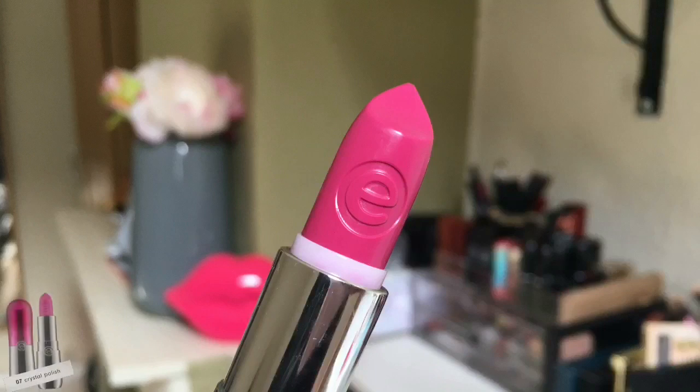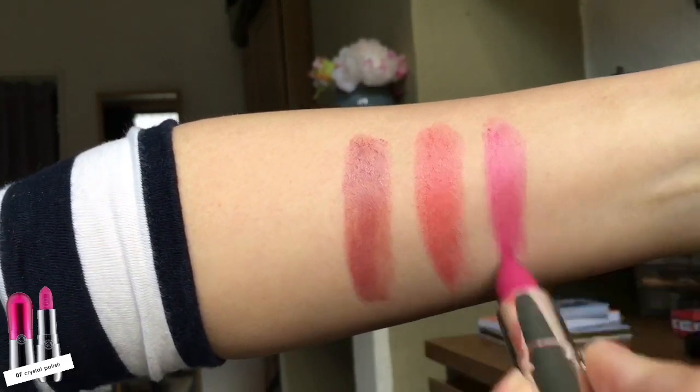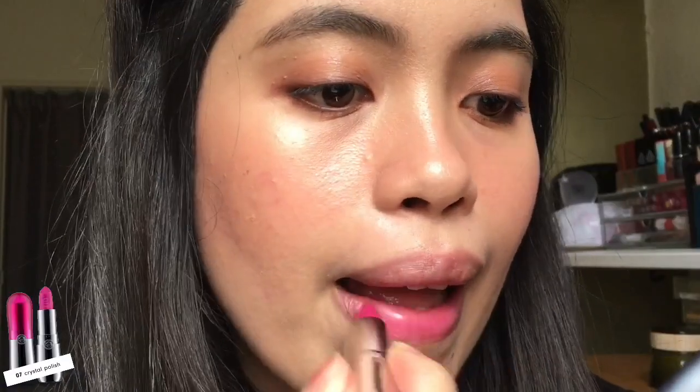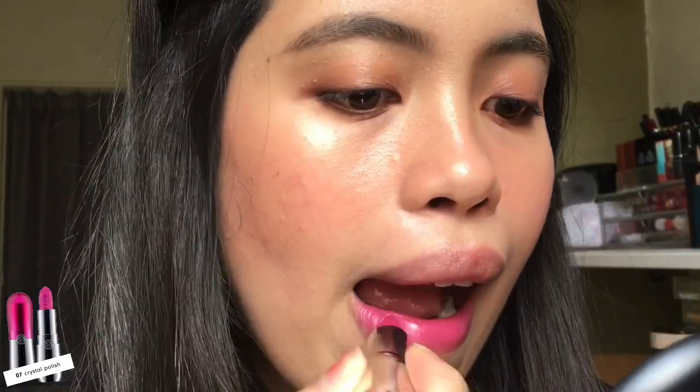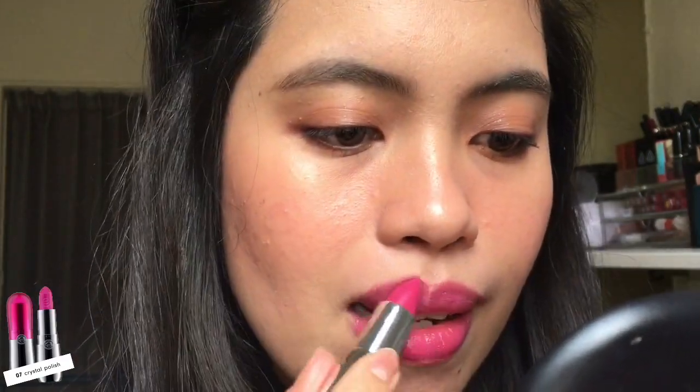The next shade is number seven, Crystal Polish — it's a bright lilac kind of shade. This shade reminds me of my Son & Park Air Tint Lip Cube number four; they have the same kind of shade which I really love. I love using this shade during fall and winter time — it's a really nice shade that brightens up your face and it's fun.